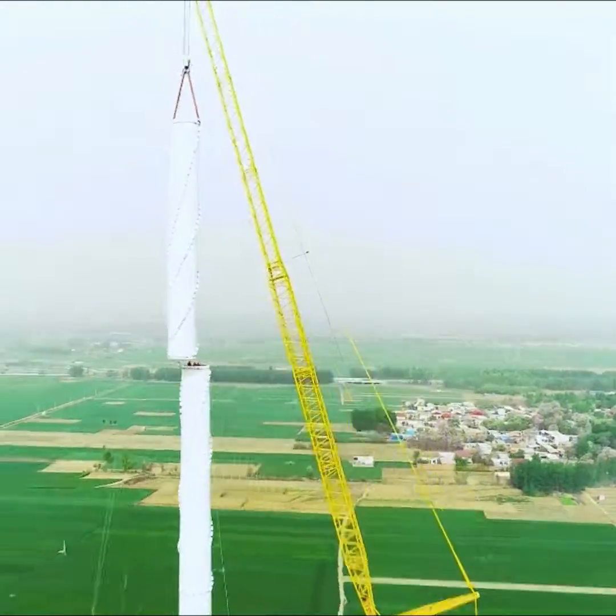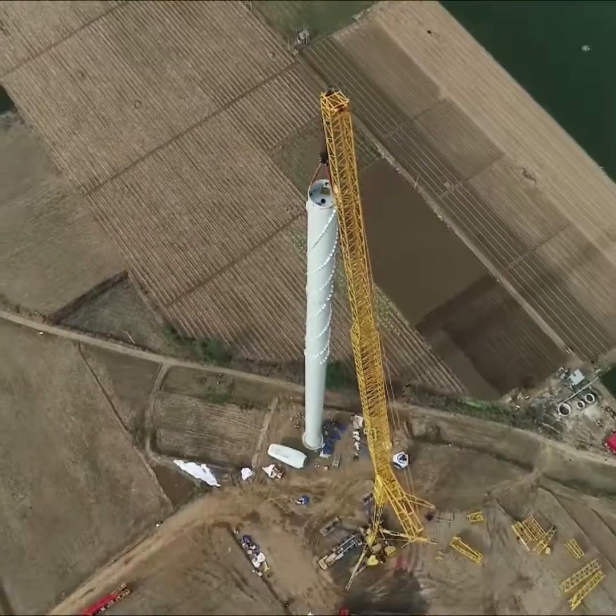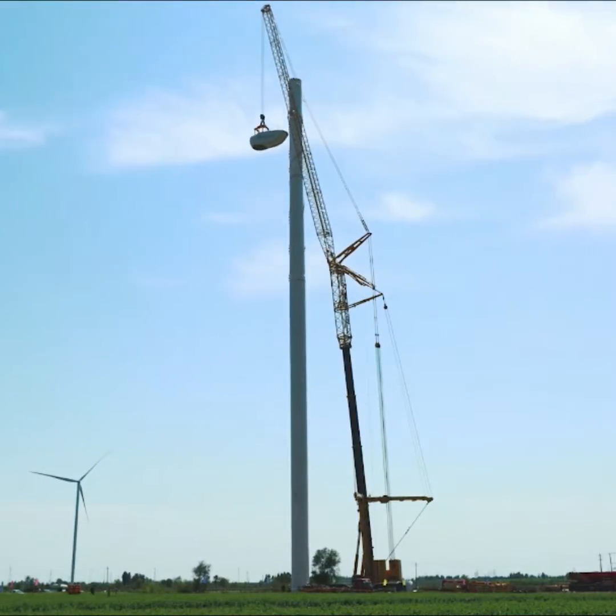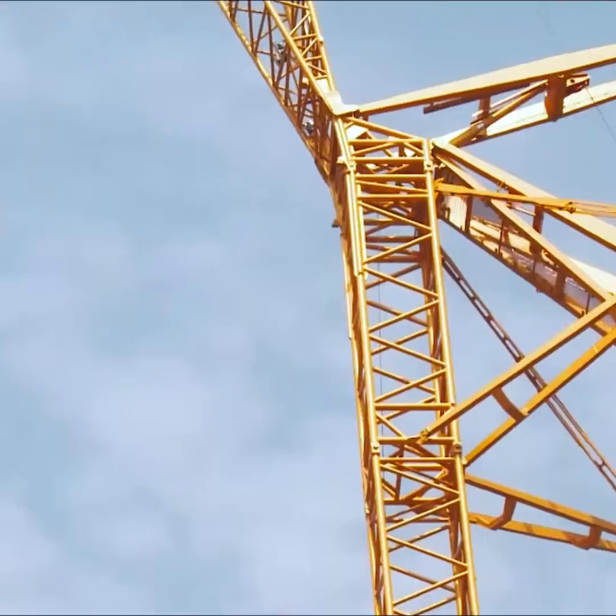A seven-section boom and specialized self-folding wind power jib facilitate installing wind turbines with hub height up to 140 meters. It is the world's first wheeled crane capable of installing impellers at such height.